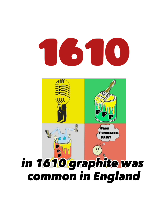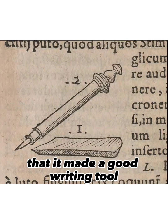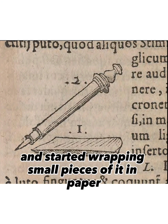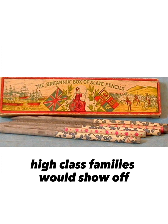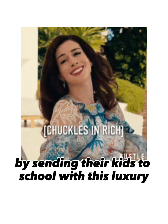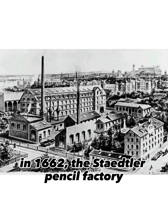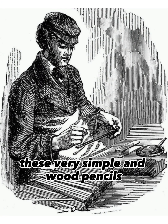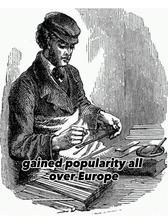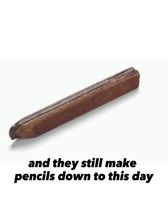In 1610, graphite was common in England. They already figured out that it made a good writing tool and started wrapping small pieces of it in paper and used it as a pencil. High-class families would show off by sending their kids to school with this luxury. In 1662, the Statler Pencil Factory was the first to produce pencils on a large scale in Nuremberg, Germany. These simple wooden pencils gained popularity all over Europe, and they still make pencils to this day.